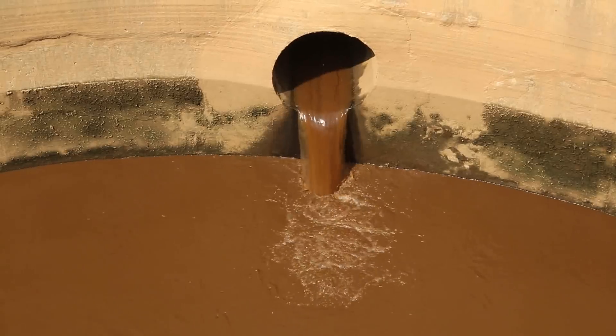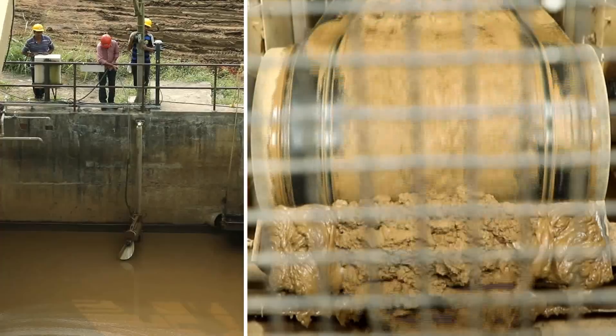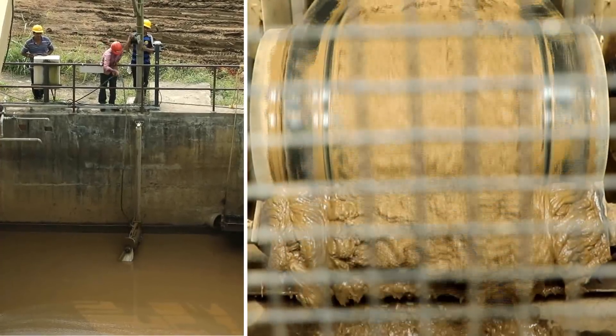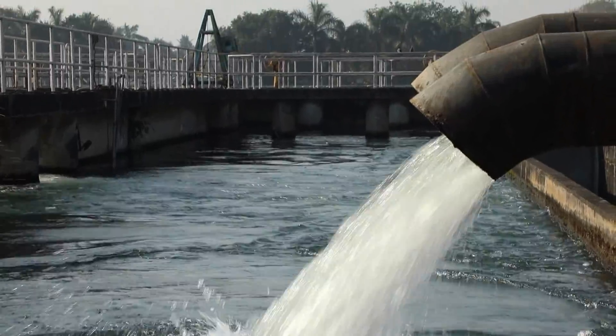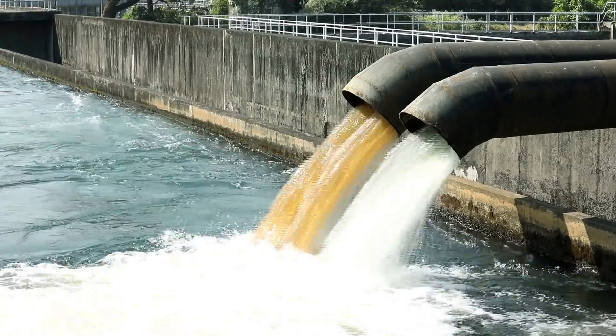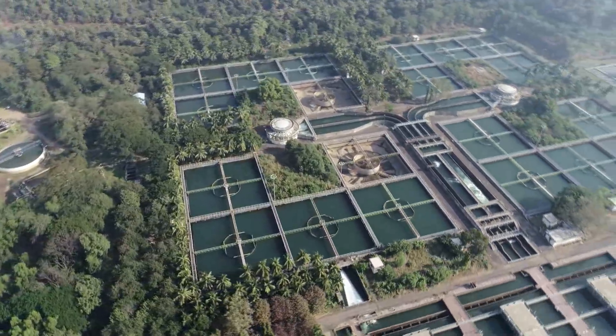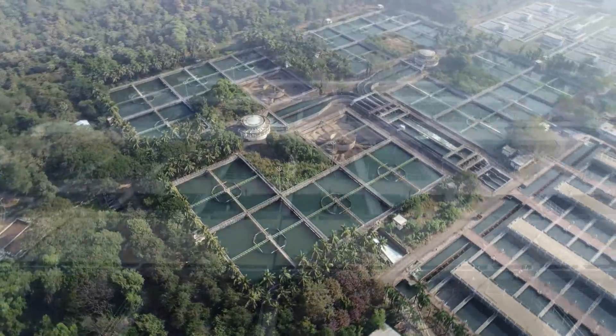The sludge water generated in the pre-treaters is conveyed to a sludge recovery area plant where sludge is segregated in the form of sludge cakes and supernatant water flows back to inlet bay. The filtered backwash water is also recirculated into inlet bay. Thus, the objective of zero waste water discharge from the water treatment plant is achieved.